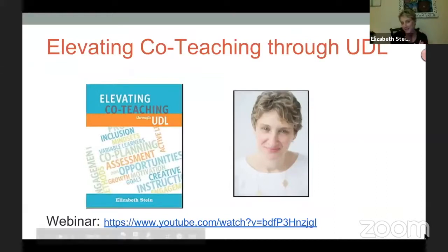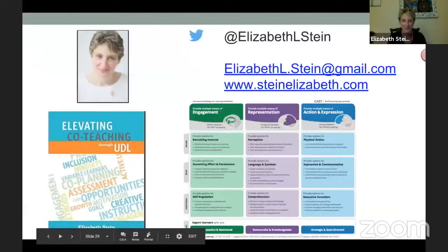The next slide has a link to an hour-long webinar all about this book, so on your own time you can watch the video if you're interested to learn more about the book.